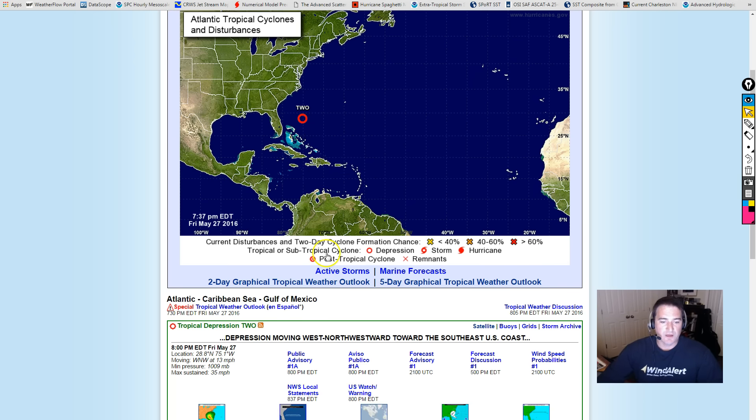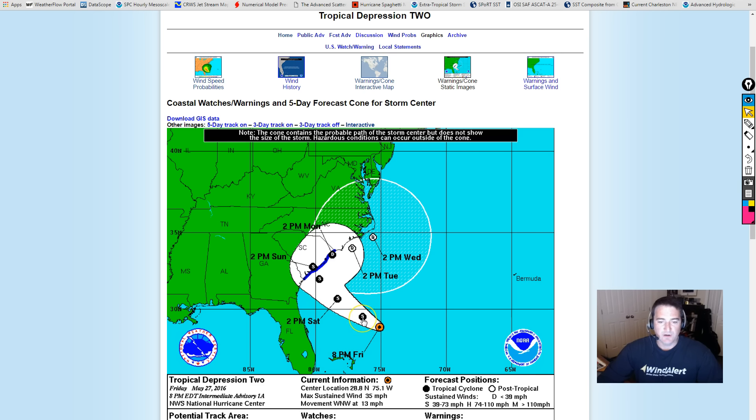Let's take a quick peek at the warnings in the cone of uncertainty. It looks like they're also probably going to have the name Bonnie tonight, if not by tomorrow morning. So by the time we wake up tomorrow, we may have Bonnie already formed and heading towards our coastline.